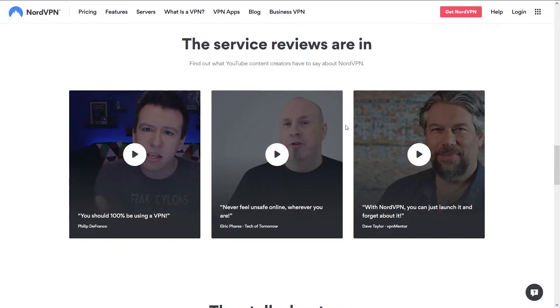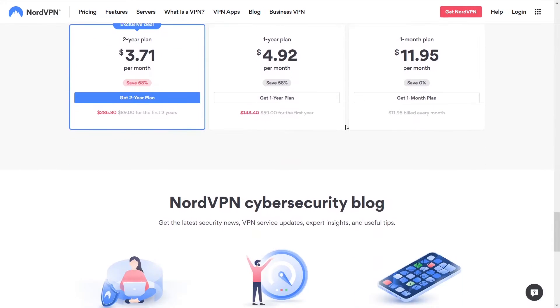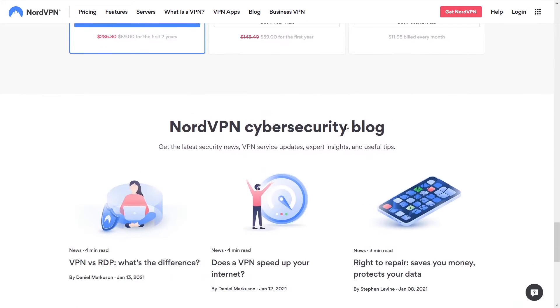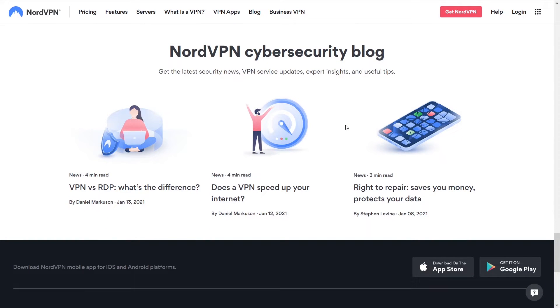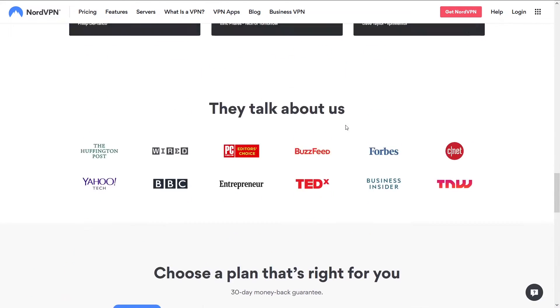You'll be able to do whatever you're looking to do on your VPN — stream, torrent, Netflix, game, whatever. In the end, if I'm looking for a VPN that isn't going to have any issues, I'm going with NordVPN. You can access NordVPN and a potential discount below in the description.